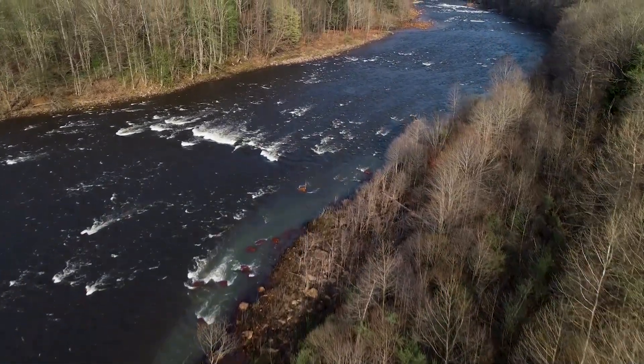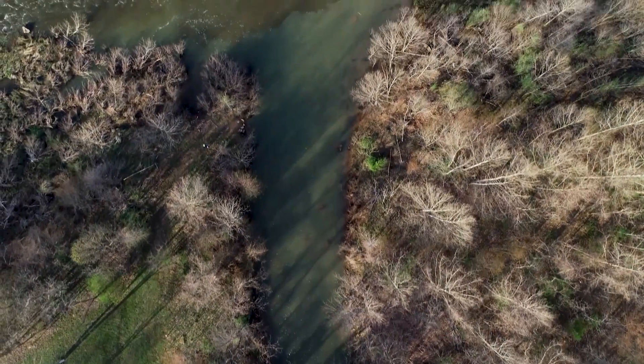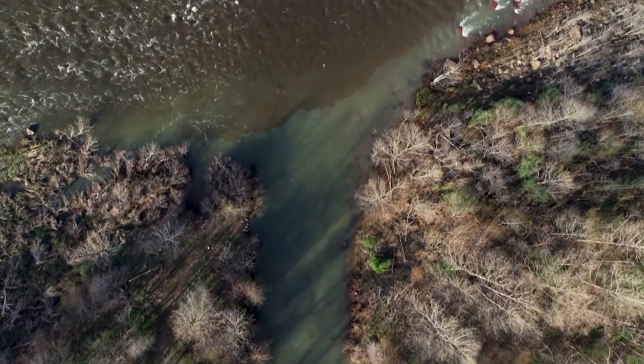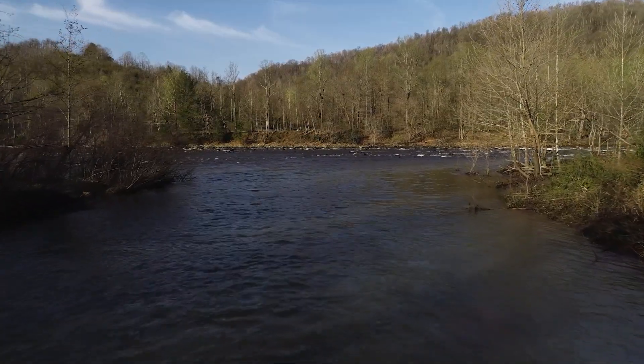Riparian buffers are strips of plantings — trees, shrubs, and grasses along the banks of streams and rivers that help protect the water from adjacent land activity. Done properly, it helps improve water quality along with several other environmental benefits.